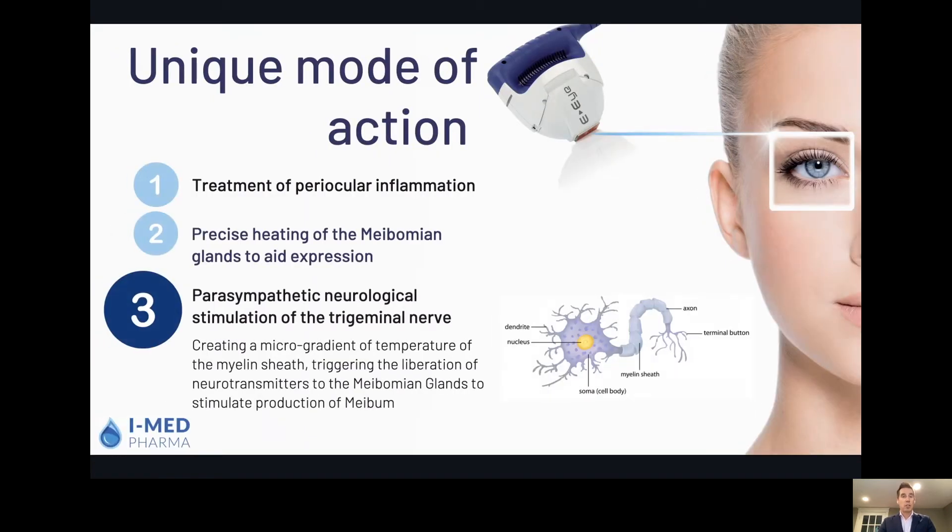If we look at the unique mode of action that happens with EI, you've got three different modes of action and one unique one. First is the treatment of periocular inflammation, reducing that vicious circle of dry eye causing inflammation and inflammation causing dry eye — breaking that cycle with this IRPL device. As well, you're heating the meibomian glands to aid expression, which always helps MGD patients. But the third and most important is that you're activating the parasympathetic neurological stimulation of the trigeminal nerve, which essentially activates the nervous system to get the meibomian gland functioning again and stimulating production of meibum.